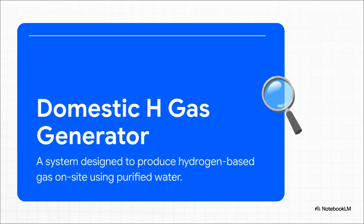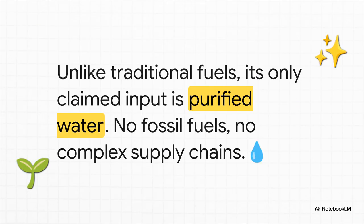The device is called a domestic H gas generator. The way the source describes it, it's a system that generates its own hydrogen-based fuel right there on site — no external supply lines, no heavy cylinders. The source video mostly calls the output H gas, which is a form of hydrogen fuel. But here's the part that's a real head-turner: forget about fossil fuels or complex supply chains. According to the source, the only thing this generator needs is purified water. This simple premise is really the foundation for everything else.